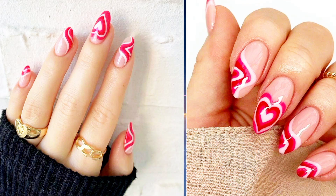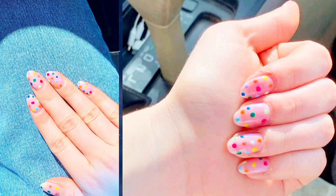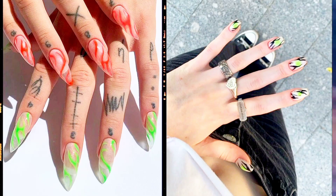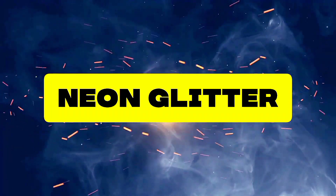Twelve: Neon Dots — add a pop of fun to your nails with neon polka dots. Mix and match different colors and sizes for a playful and eclectic look. Thirteen: Neon Tribal — channel tribal vibes with intricate neon patterns inspired by indigenous cultures. Each design tells a story and adds a unique flair to your nails.